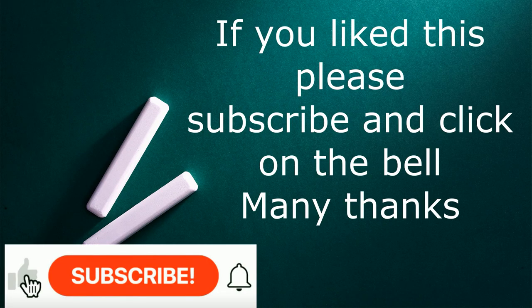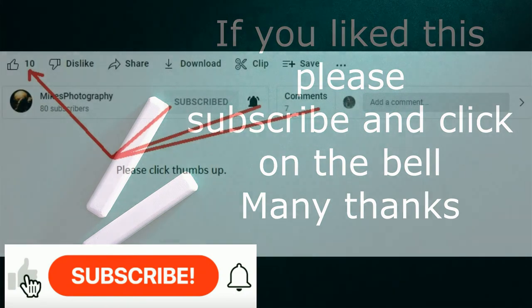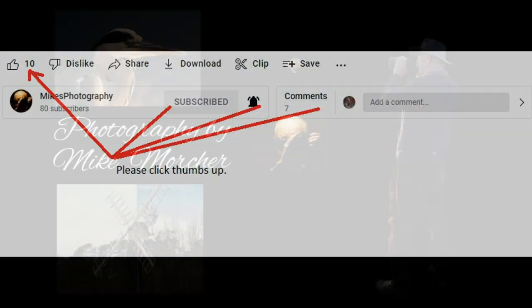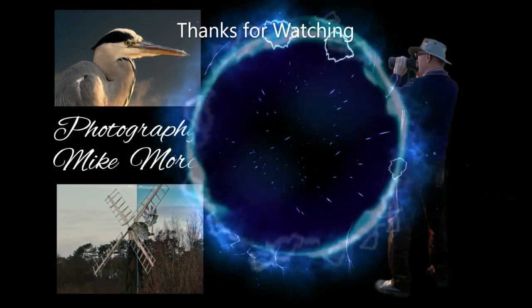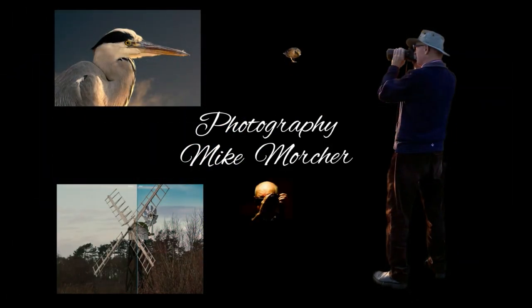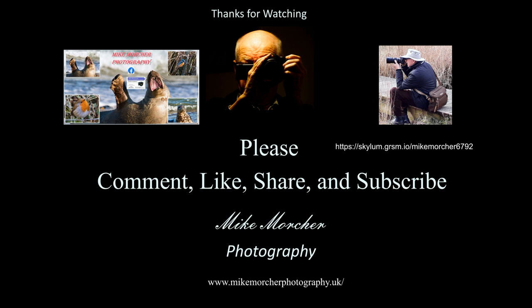Thanks for watching, and could you please give us a thumbs up — that would be good, and maybe subscribe as well. Much appreciated, and hopefully we'll see you next time. If you subscribe, you'll get notification of when the next video comes out. So many thanks for that, and bye for now.